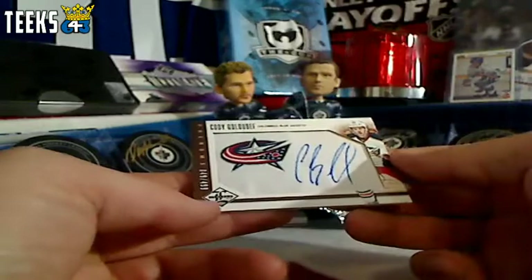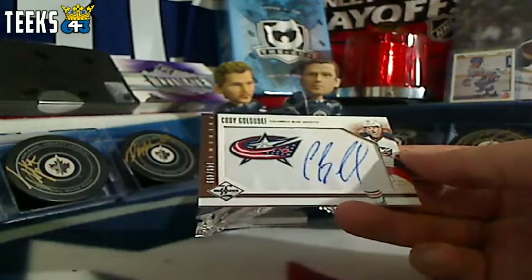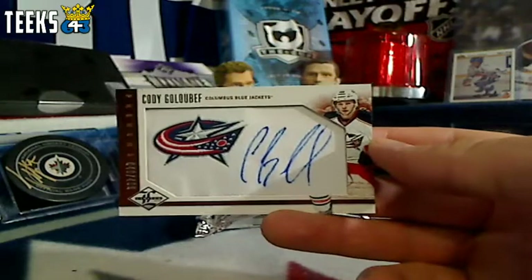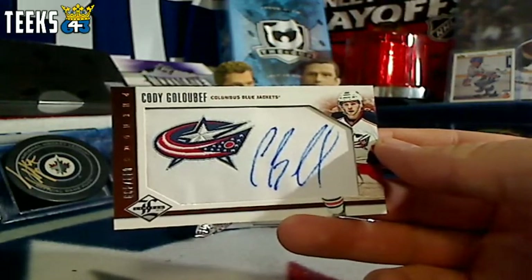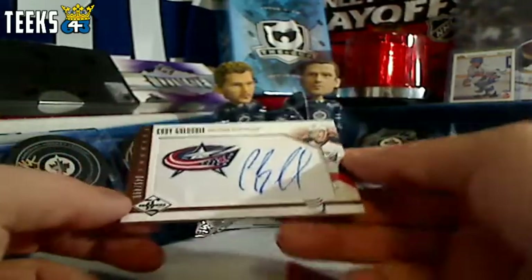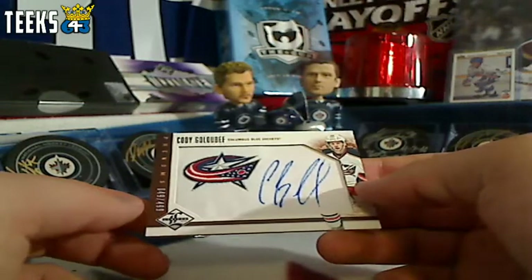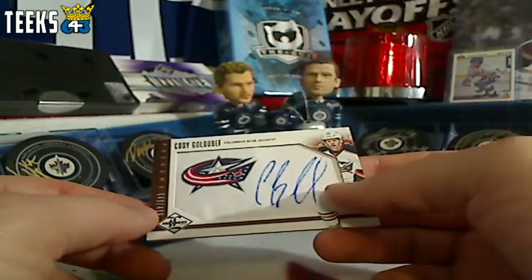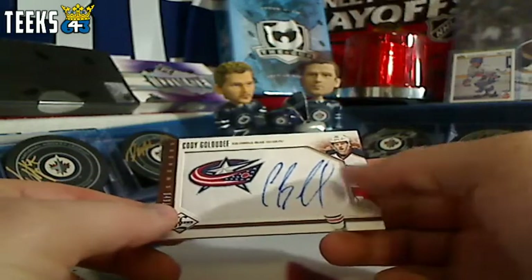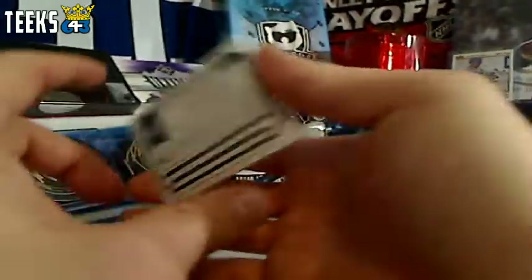Next up we've got a Golubeff phenoms autograph for the Columbus Blue Jackets, numbered out of 499 — that's going to Andrew Flyer Honey. Congratulations Andrew, you've got yourself a point for the serial number, a big fabric patch worth three plus one so four, and a five on-card auto worth another three. This is an eight point card — congratulations to Flyer Honey for a big eight points.